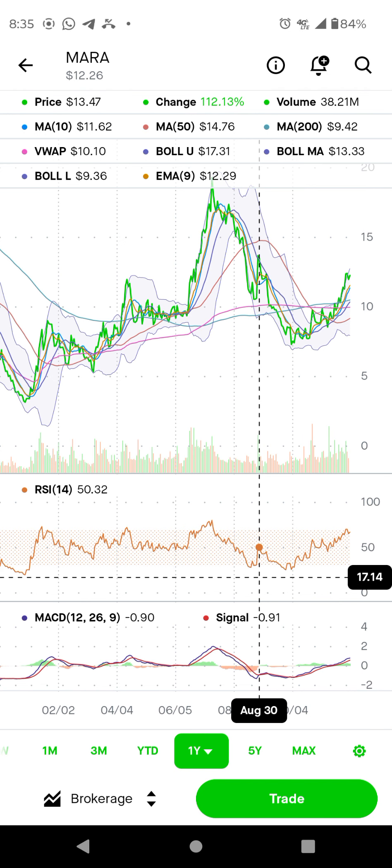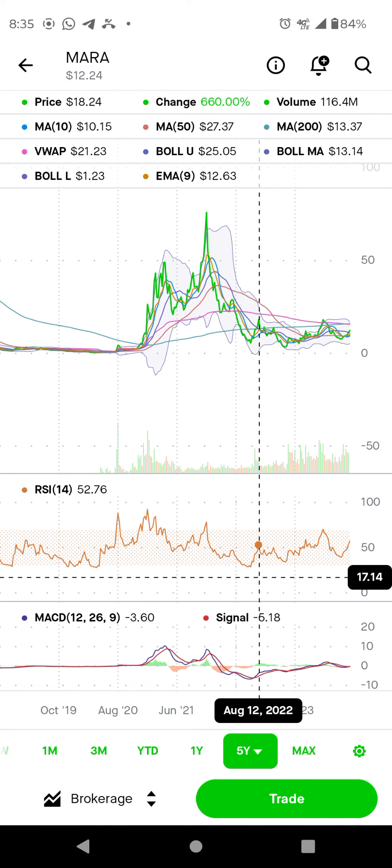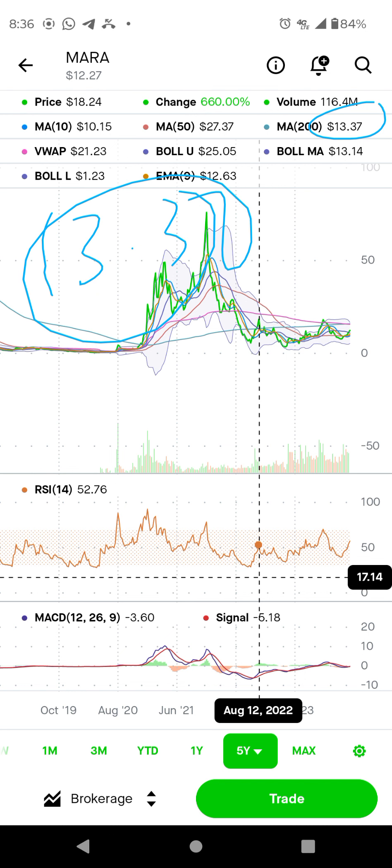Yeah, we are going to the moon. So for mining stocks, we need to see Mara trading at $13.37. So all of them we need to see stay above $13.37. So Mara and Riot — they say $13.50. We need to see all of them stay above $13.50.